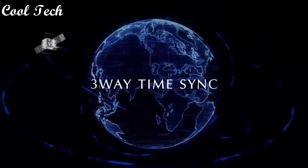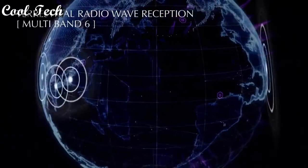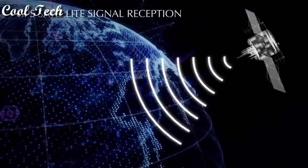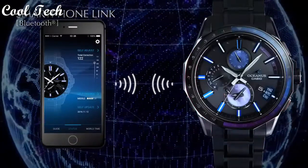Features include Bluetooth, magnetic resistant, chronograph, water resistant, GPS, date indicator, atomic radio control, sapphire crystal, 12-hour dial. Water resistant 100 meters.